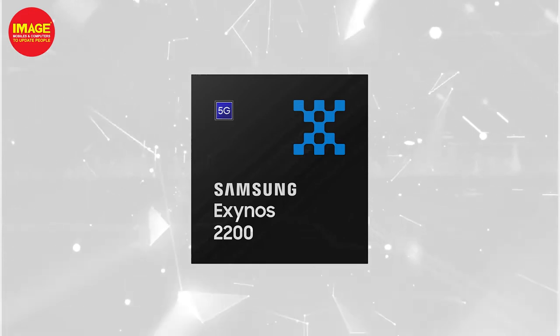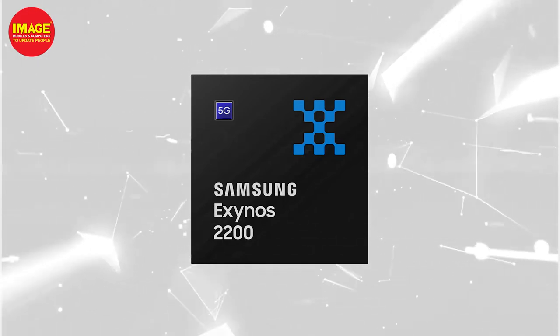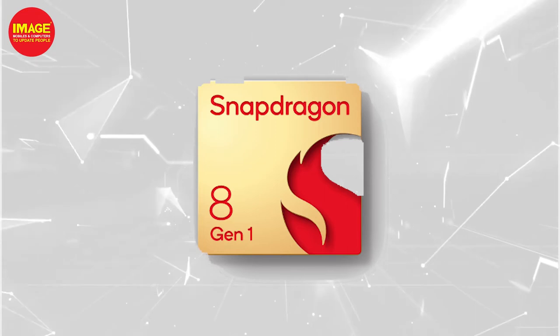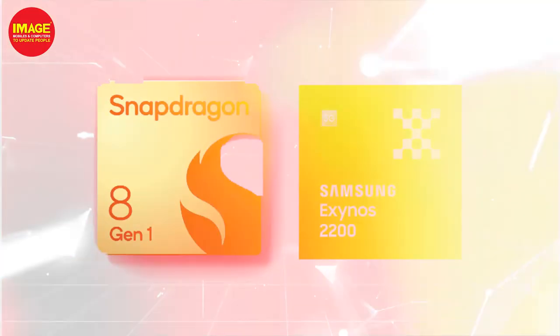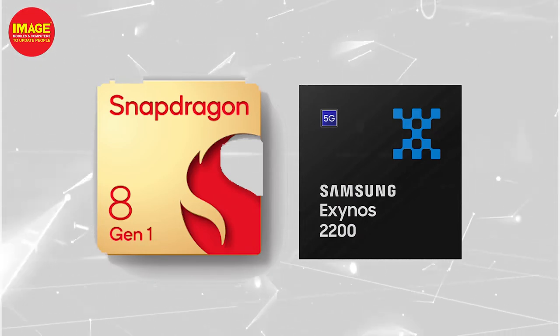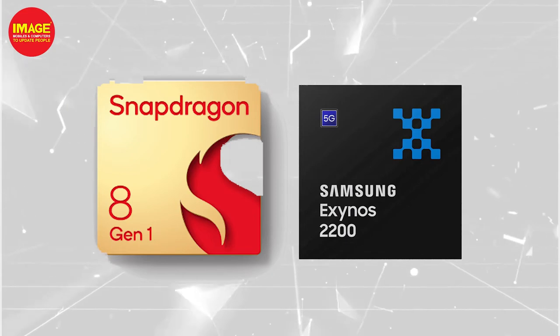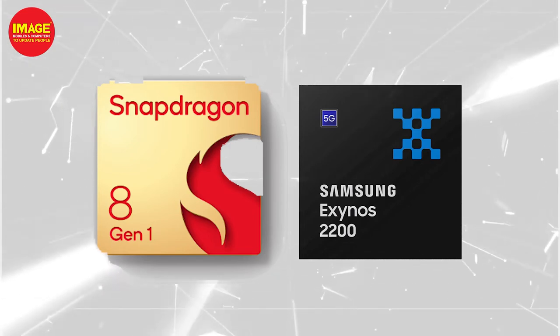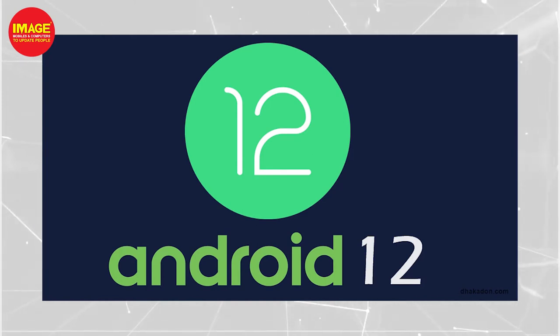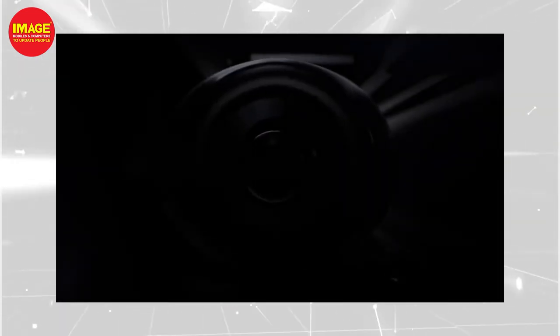The S22 Ultra runs Android 12 with One UI. It has updates on Android 12 and security updates as well. These features are common across all three phones.